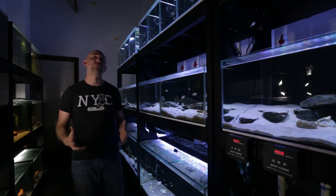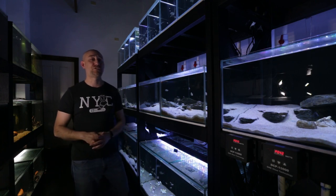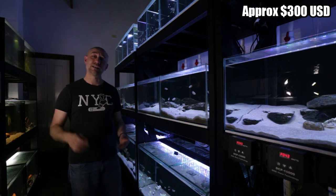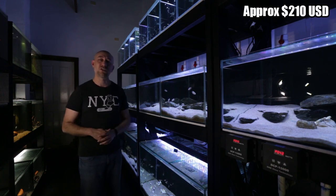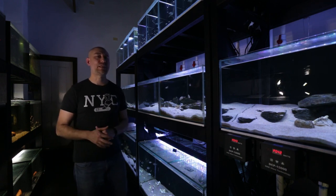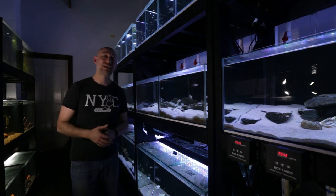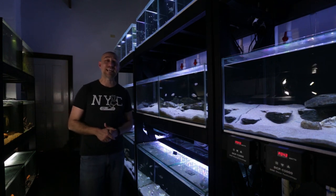So how much does it cost to run the fish room all up? That figure varies throughout the year — it's more expensive in winter than in summer. In winter it costs me around $420 a month, which includes power, water and fish food. In summer it costs me about $290 per month. When we average those two figures across the 12 months of the year, we get an average of about $350 Australian dollars per month to run the entire fish room. That means I have to sell at least $350 worth of fish a month just to break even.